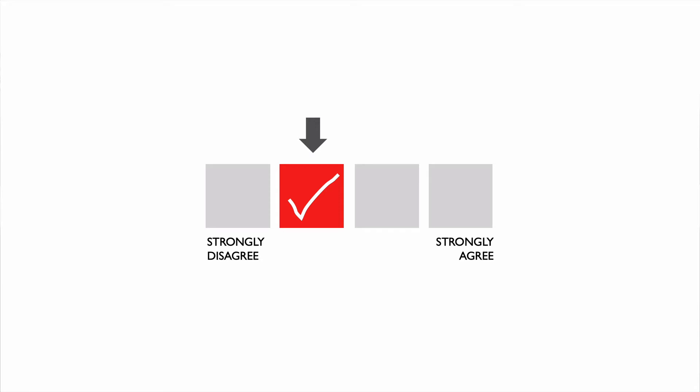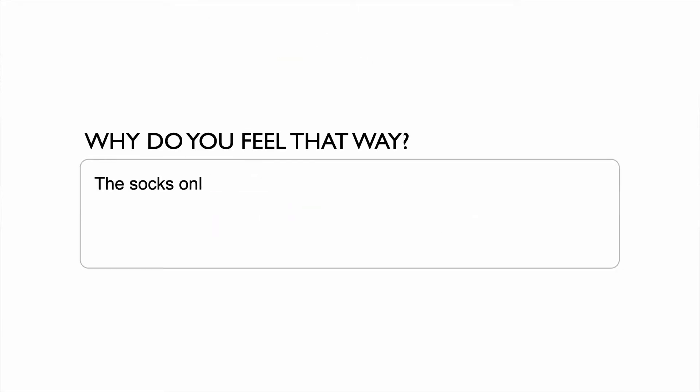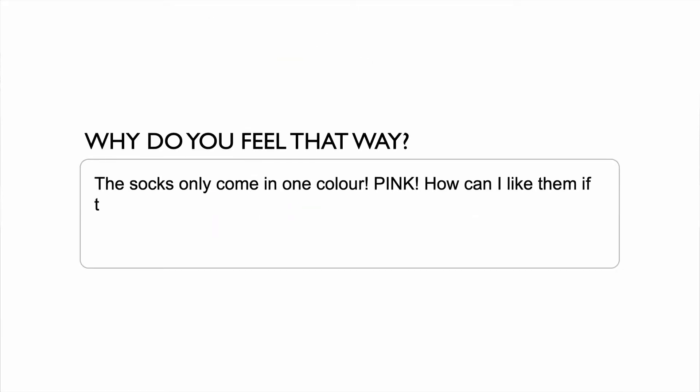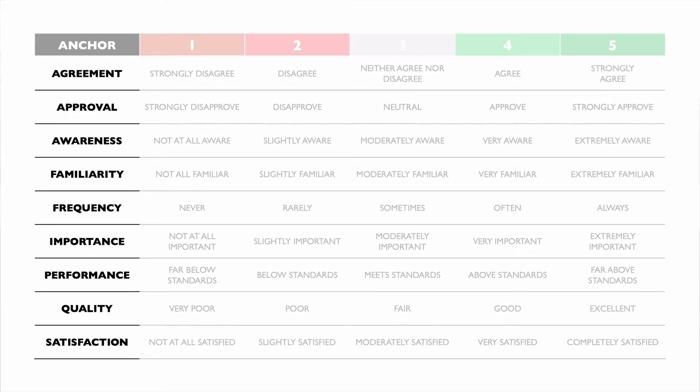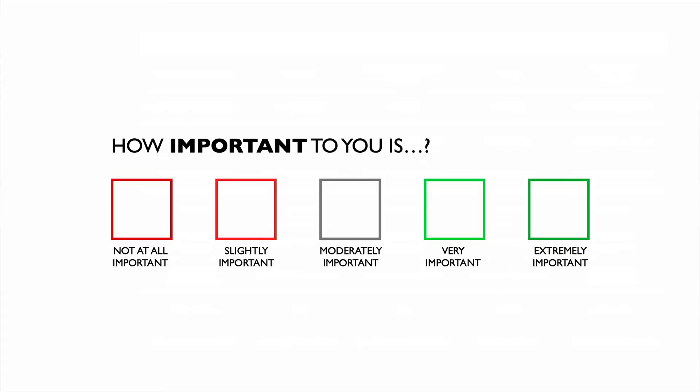Generally this works best if you want to also use an open-ended follow-up question that digs deeper to find out why they feel that way. Likert scales don't have to be about agreement with a topic, even though that is the most popular. There are other different anchors depending on what you're trying to understand — the other most common ones are 'how important to you is,' which is a great question if you're looking to understand the features of a new product, like your packaging.